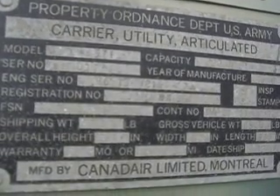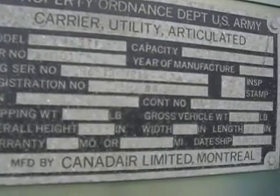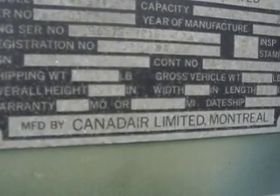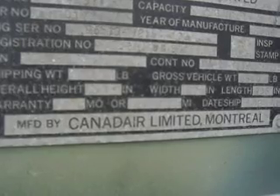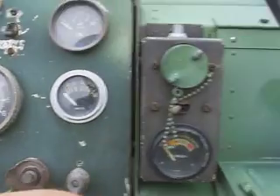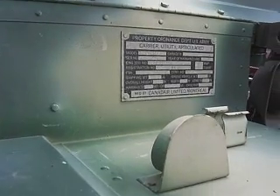Engine serial number 96513-12E173. Year of manufacture 1976. Capacity — who knows? Manufactured by Canadair Limited, Montreal. And I know exactly where that factory was and is — right around the corner.